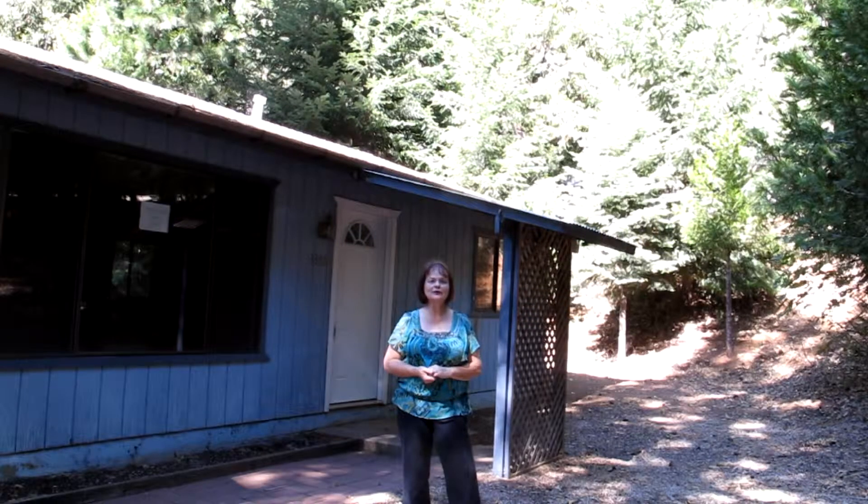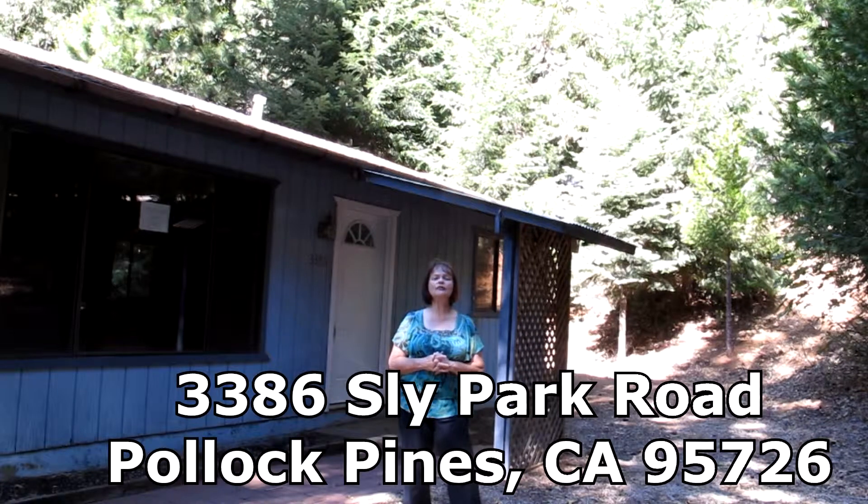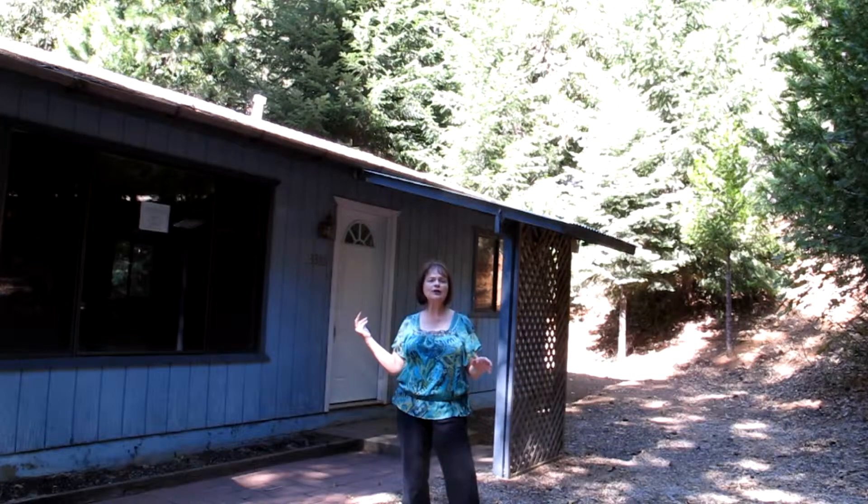Hi, Judy at Marshall & Associates Wilson. We have a great little house coming soon. It's a HUD home in Sly Park at 3386 Sly Park Road. Come on in and we're going to take a look at it.